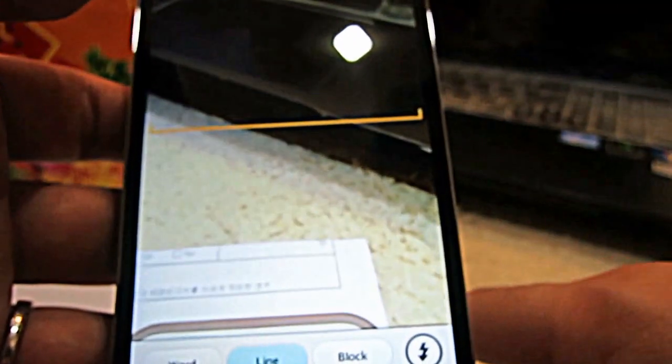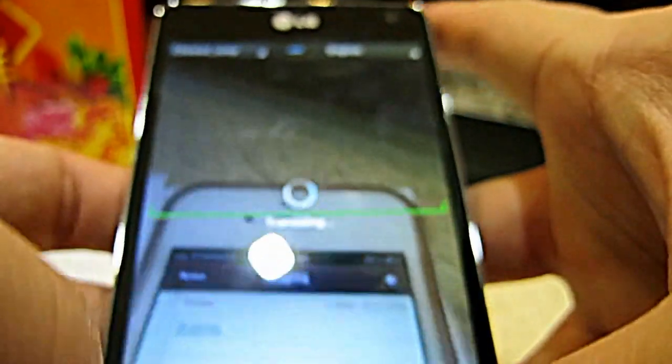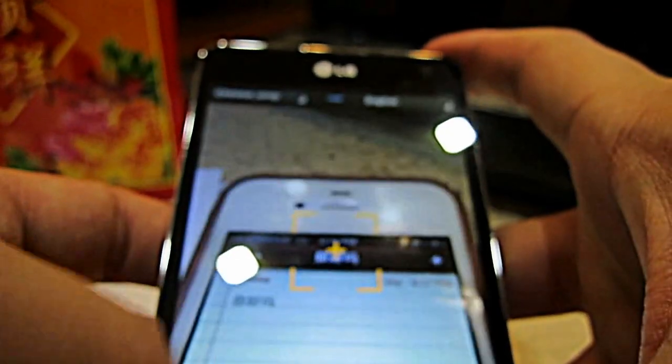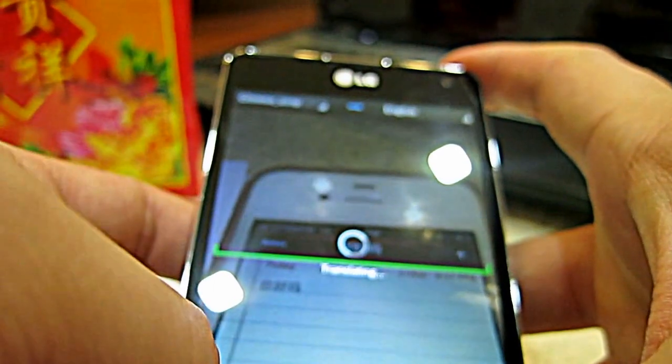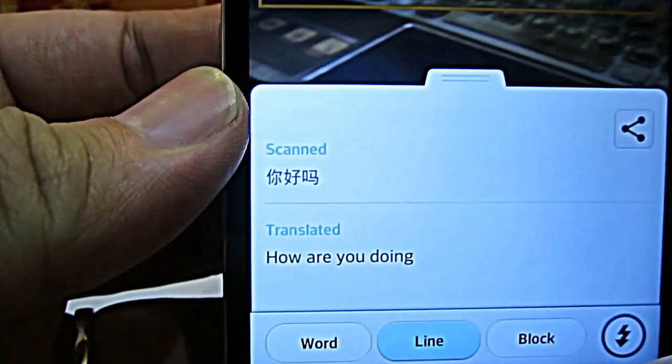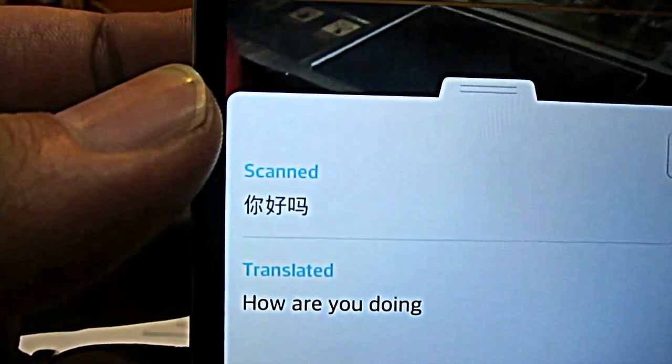So in this case I actually prepared three words in Chinese on the iPhone — it is 'Ni Hao Ma'. I'm going to do the translation now. I'll draw a line around this, and this is what I'm going to translate. So it has translated 'Ni Hao Ma' into 'How are you doing'.